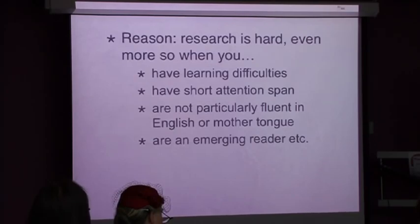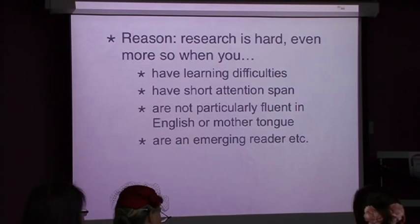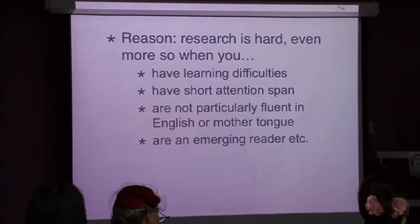To combat this, Stage 2 and 3 teachers did a mini-unit on what constitutes a rich question and a site of authority. Things improved for a while, but teachers' expectations rose higher than the gains made by students and frustration crept back in. The reason is that research is hard - it's hard for secondary school kids, university students, and adults. For little people who have learning difficulties, short attention spans, or aren't particularly fluent in English, research is even harder.